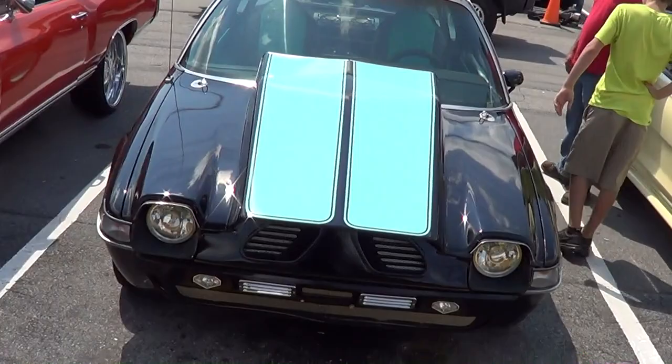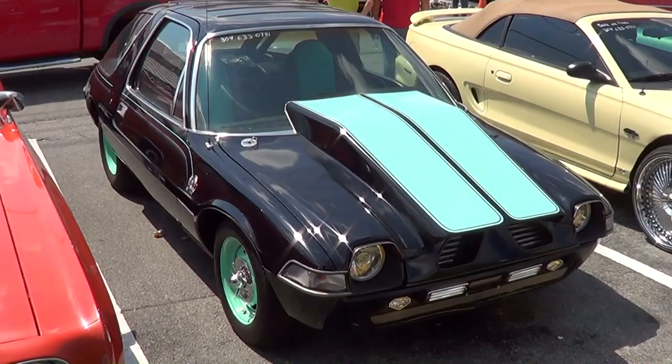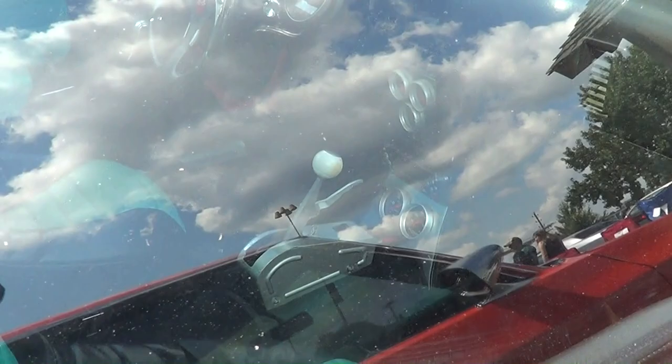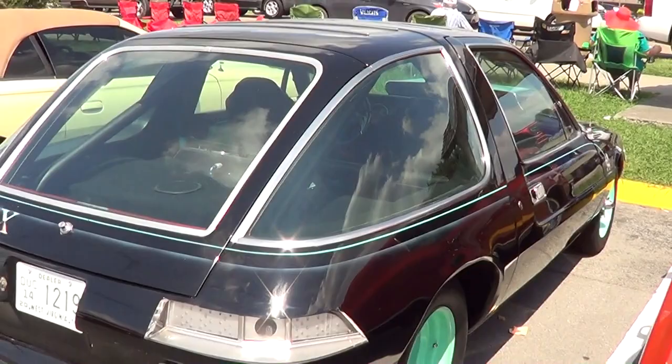There you go. Somebody put work into a Pacer. And just for that I've got to give this guy a shout out. I mean, this is a pro street Pacer. This dude spent money and time on a Pacer. Look at that — he's got center exhaust.